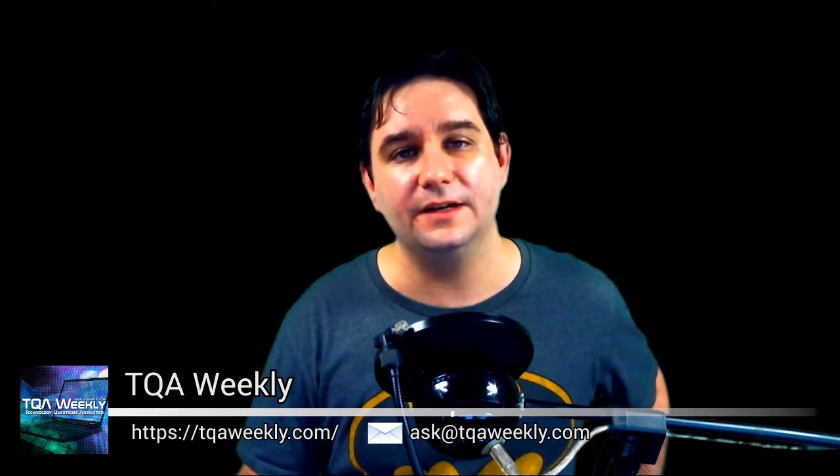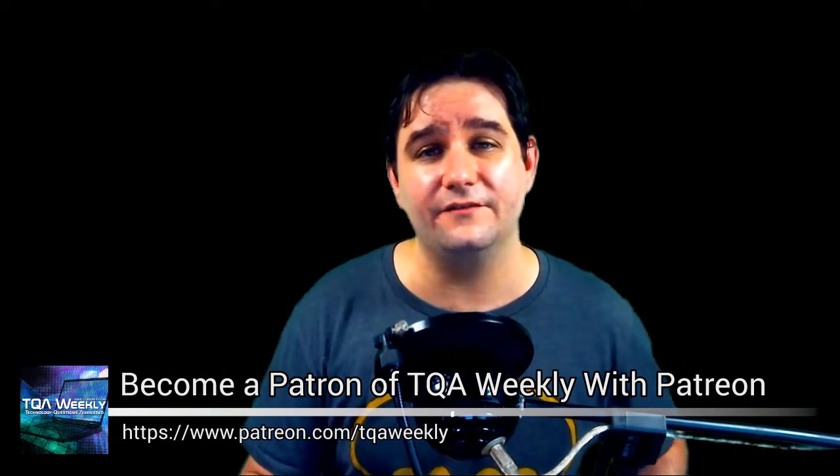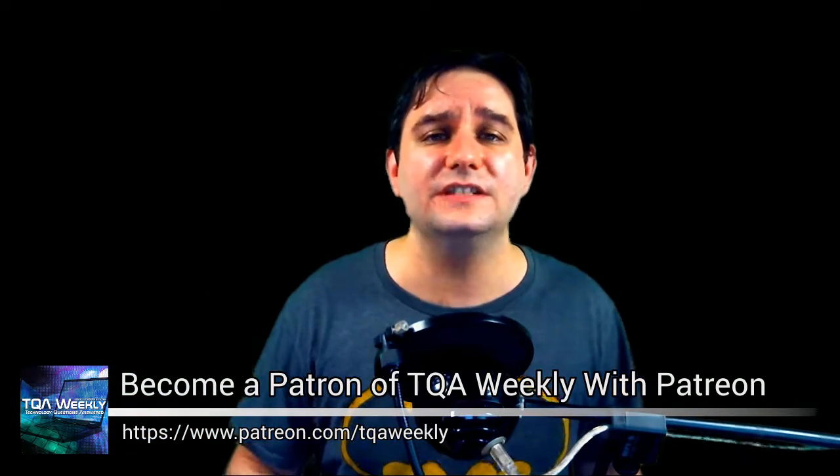Go to my website, qaweekly.com. You can interact with others on this episode, past episodes, find other ways of subscribing, and of course using the contact form. Email me directly. And if you're already on YouTube, the comments box is down below. And if you want to make this show better, get these episodes 24 to 48 hours in advance of everyone else, go to my Patreon at patreon.com/qaweekly. Become a patron today.